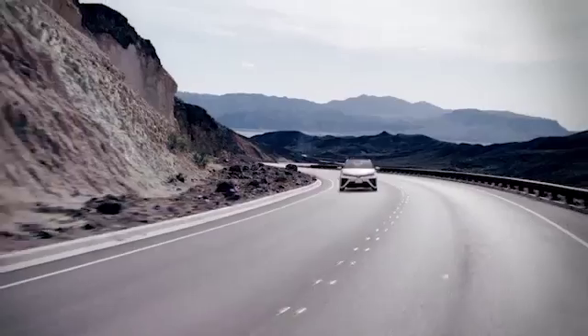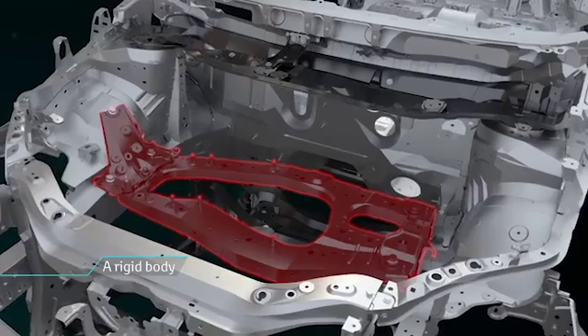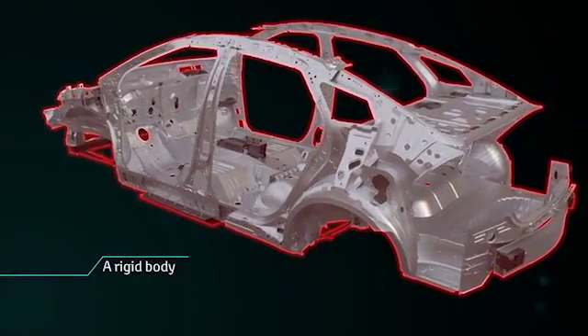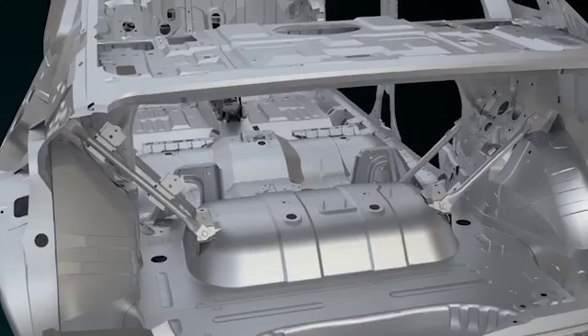The drive is an absolute pleasure. High response and low vibration are created by a rigid body and support materials. The strength of these components provides the driver and passengers with unprecedented stability.